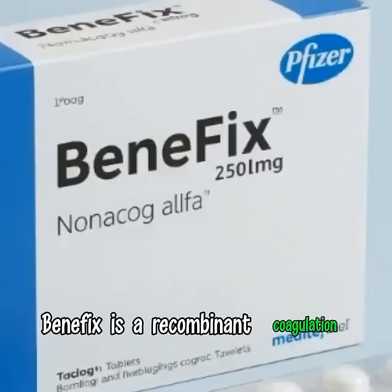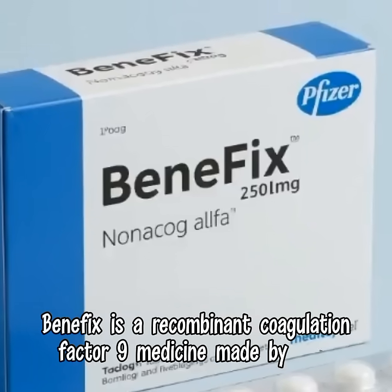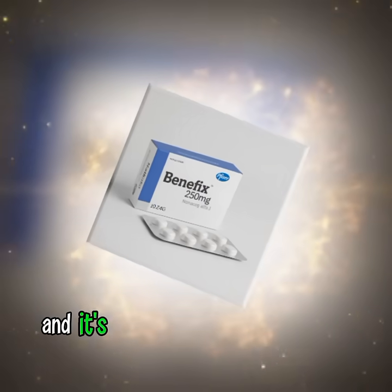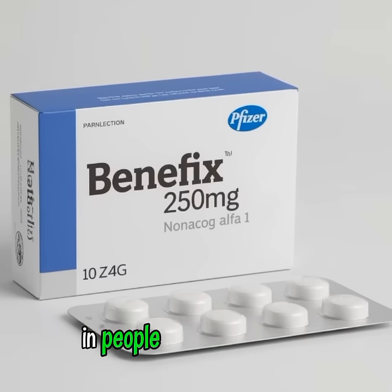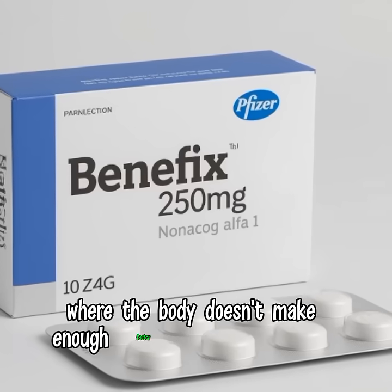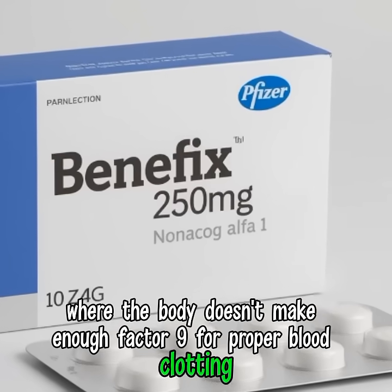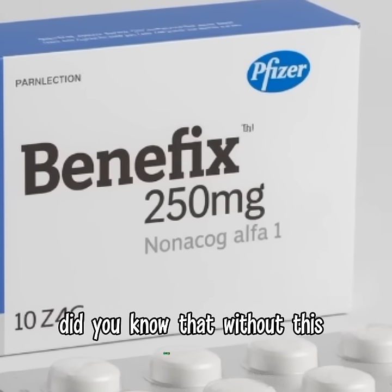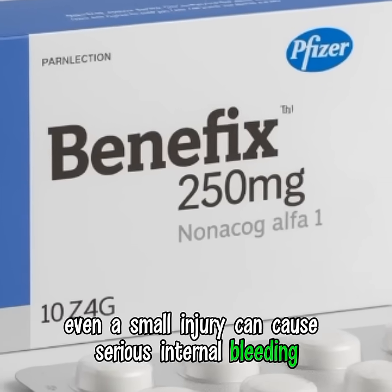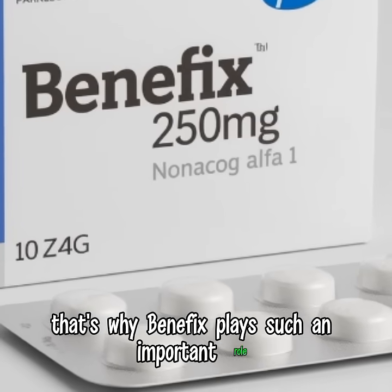Benefix is a recombinant coagulation factor 9 medicine made by Pfizer. Its chemical name is nonacog alpha, and it's used to treat and prevent bleeding in people with hemophilia B — a genetic condition where the body doesn't make enough factor 9 for proper blood clotting. Did you know that without this clotting factor, even a small injury can cause serious internal bleeding? That's why Benefix plays such an important role.